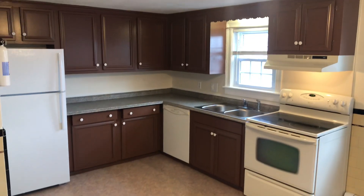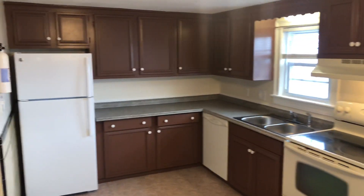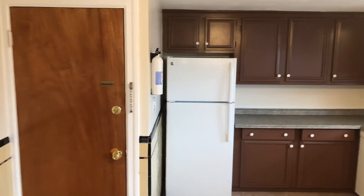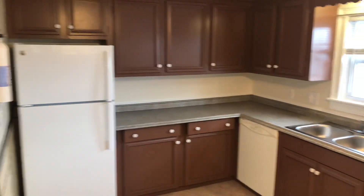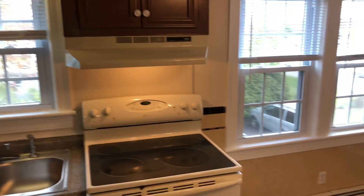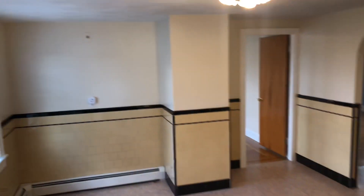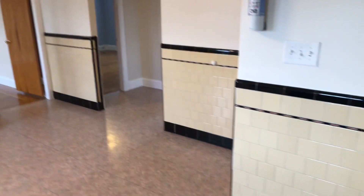Hello everyone, this is Mick for Nexus. Welcome to 209 Lexington Avenue, Unit 2, North Providence, Rhode Island. Before we begin touring this three-bedroom, one-bathroom unit, I'd like to remind you to subscribe to our YouTube channel. That way you'll receive all the latest updates and videos of vacant apartments, news of real estate, and property management. Thank you.